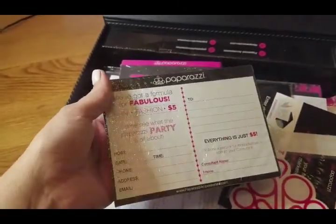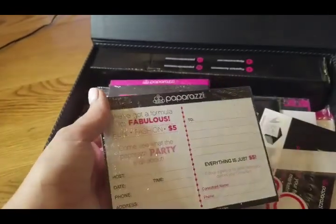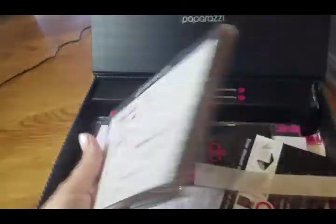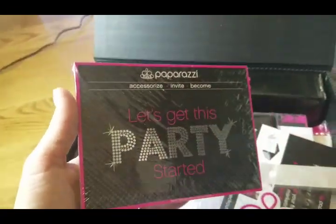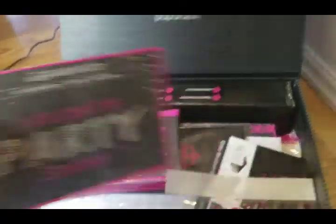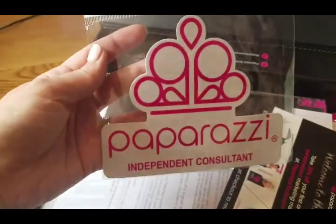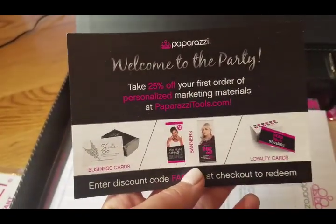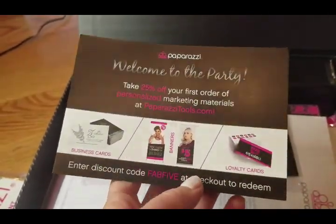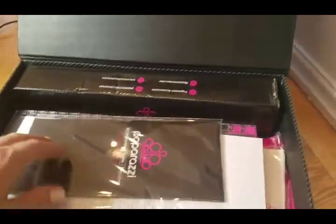They give you invitations, so if you want to have an at-home party — a lot of people either do Facebook Lives or online parties nowadays, so you don't even have to go through the trouble of cleaning your home. They also give you some thank you notes that you can write after people have made purchases, a neat little car sticker, and a coupon so you can get 25% off if you want to get any business cards or other things like that from them. It's great to have that bonus when starting your own business.